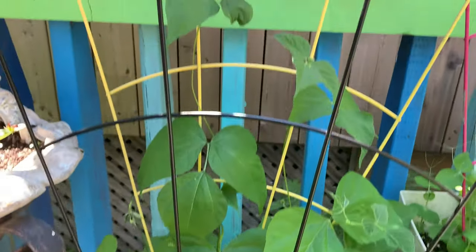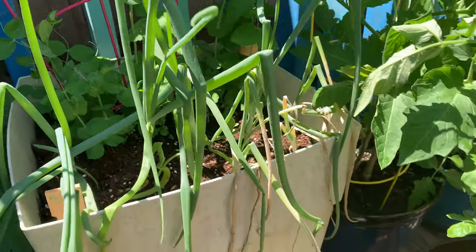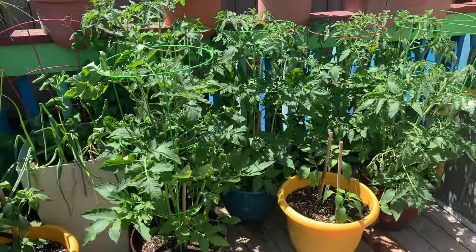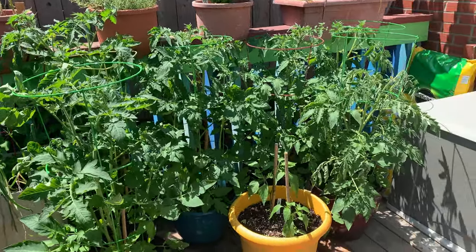The beans are running up. The onions are doing fantastic. And here, I'm going to back up a bit to show you the tomatoes — they're four feet tall now. They're doing very well.